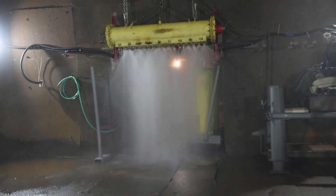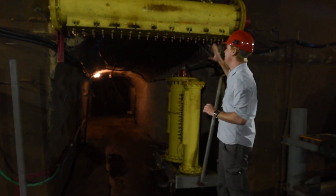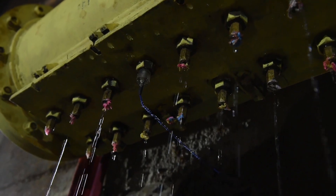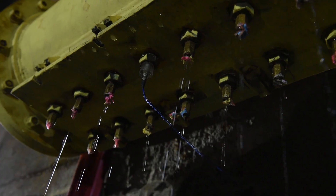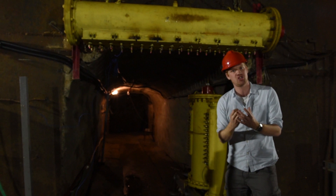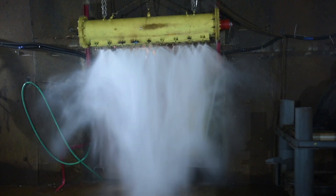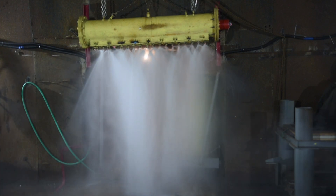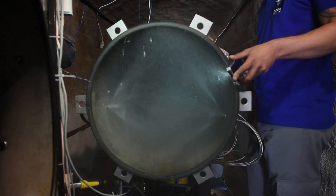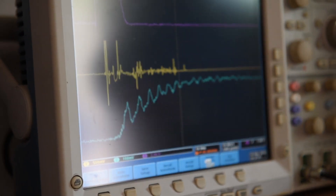We are in the blast chamber at the facility, and behind me is one of the key things that they're working on here — the absorber. What happens is, after the sensors sense an explosion, water fires out of the nozzles here, and that contains the explosion and prevents it from going any further into the tunnels. After a detonation, the wireless sensors take under 10 milliseconds to trigger the water absorber, quick enough to intercept the blast wave before it can travel down the tunnel.